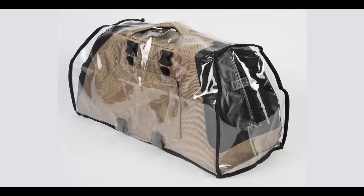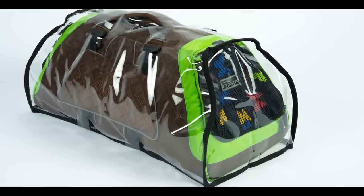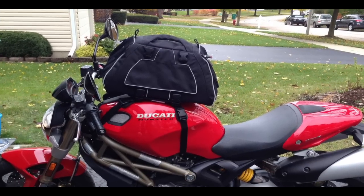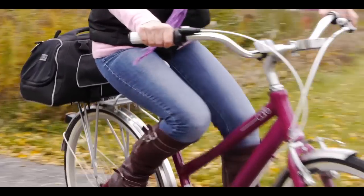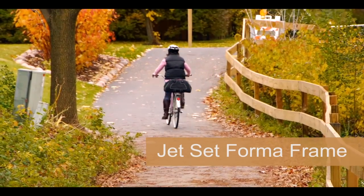There is even a rain cover available to keep your furry friend and your Jet Set FormaFrame carrier dry on rainy days. For the motorcycle enthusiast, the Jet Set easily attaches securely to the tank of your motorcycle, making it easy for your friend to enjoy the open road with you. Something this stylish and functional could only come from Pet Ego. Happy Travels!